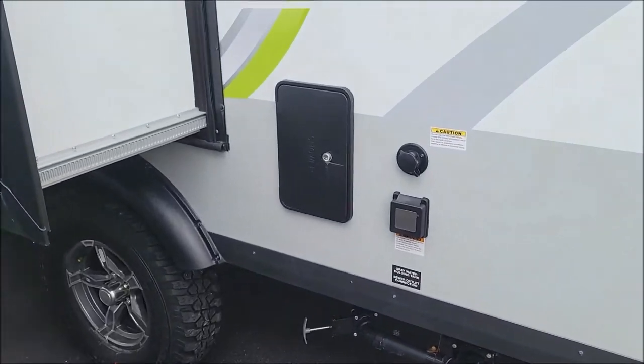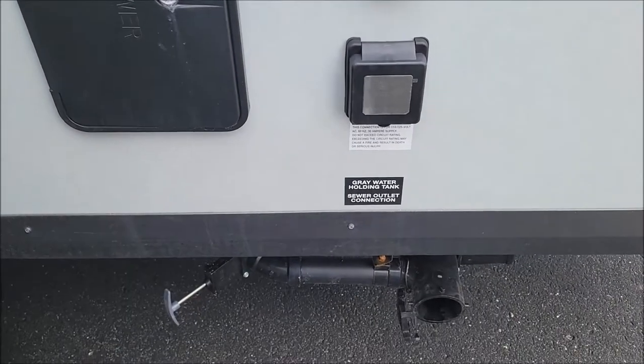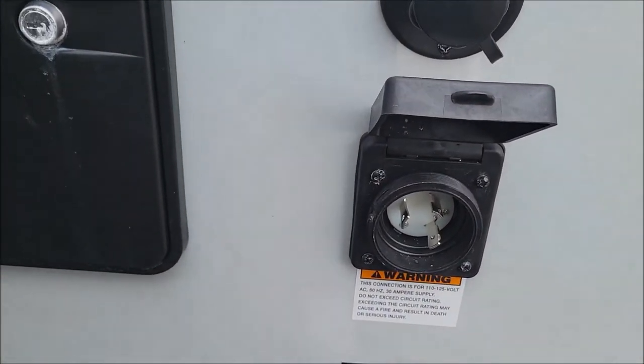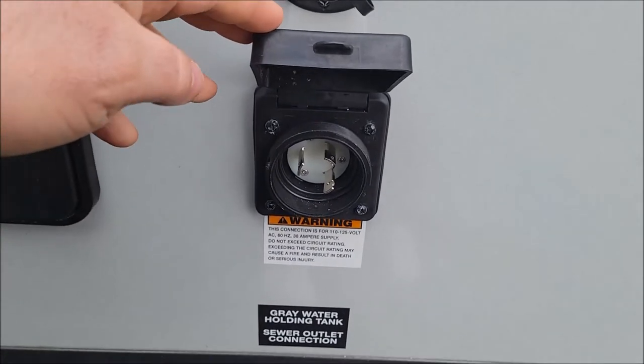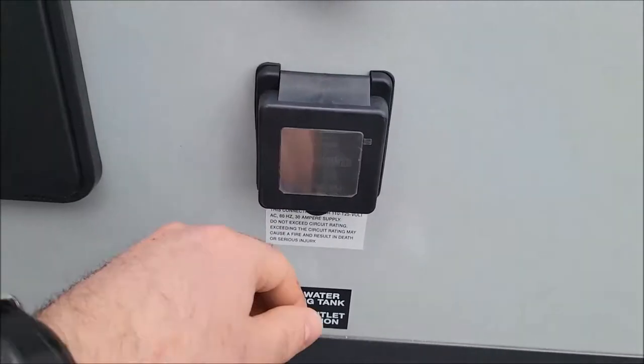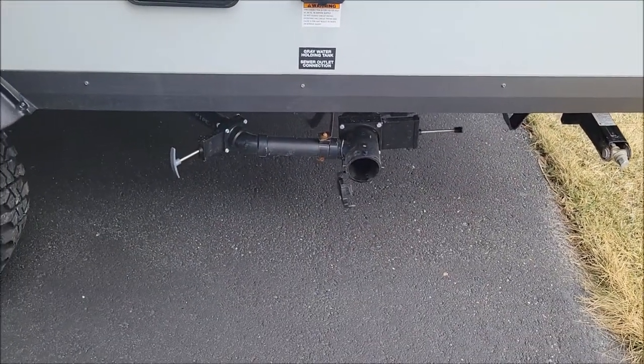Here we have your outdoor shower, black tank flush, and a marine-style 30-amp connection — so a waterproof electrical connection now. There is your dump station right there.